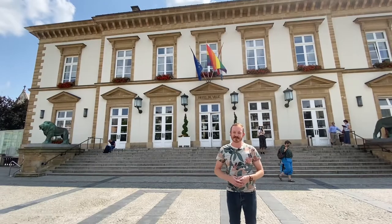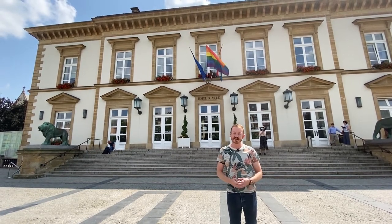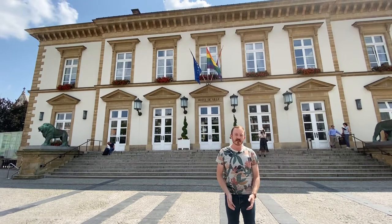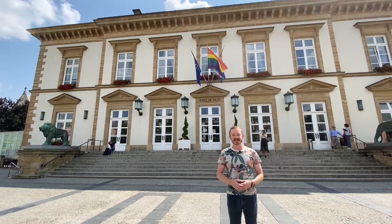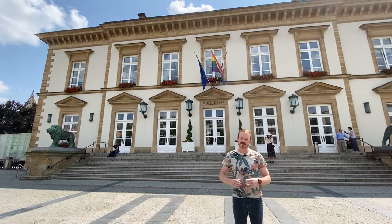The next stop on our tour is Place Guillaume II, which translates to William II Square, named for Grand Duke William II, also the King of the Netherlands. This is really the principal square in Luxembourg City. Behind me you'll find the Hôtel de Ville, or the mayor's office, and just next to me you will find the Bierger Center, the next and most important stop today for us as dual citizens.